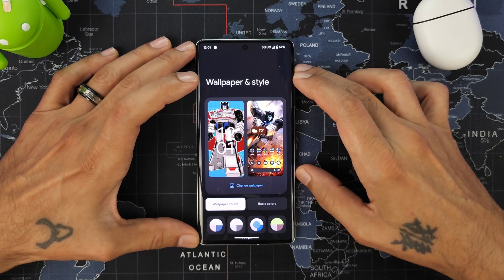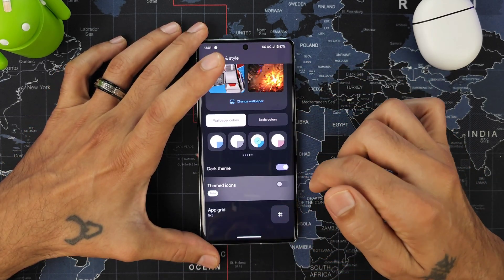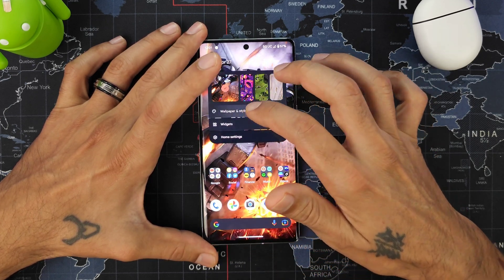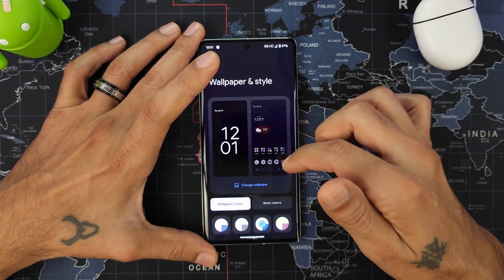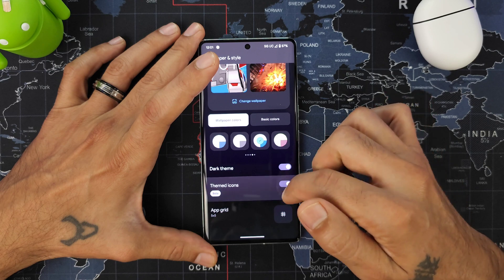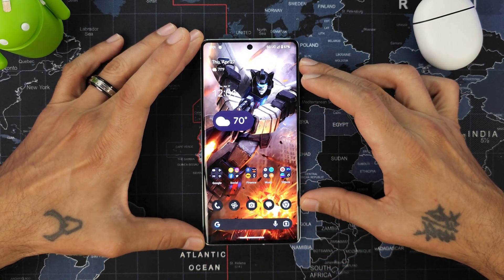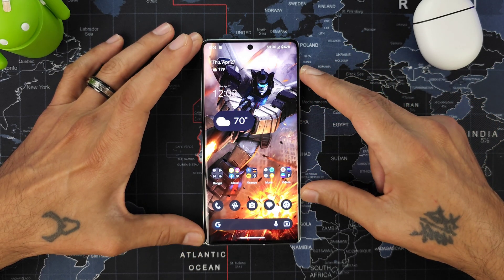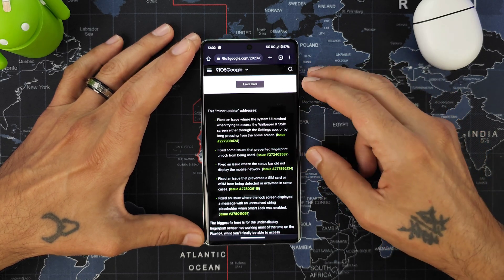One other issue I did notice is that the gestures seem to be a little off when using theme icons. When you're not using theme icons it works just fine, but when using them it did break the gestures for a little bit. It's a quick fix though, so hopefully that's addressed in the next update.